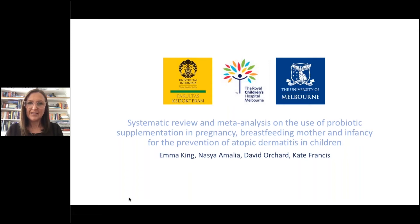I'm also undertaking a vitamin D randomised control study looking at treatment dosing of vitamin D. But today I'll be talking to you about the systematic review and meta-analysis on the use of probiotic supplementation in pregnancy, breastfeeding mothers, and infancy for the prevention of atopic dermatitis in children. I'd like to thank Bink for the opportunity to speak about this — it's a privilege.